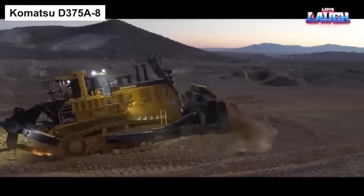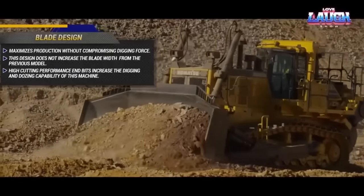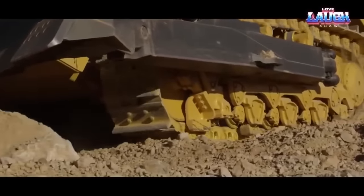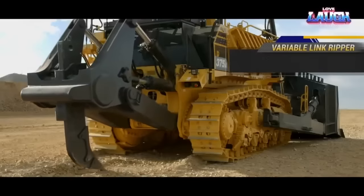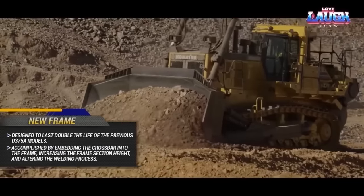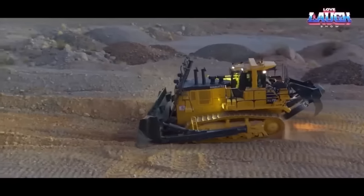Meet our next spotlight feature: the newly enhanced crawler bulldozer from the prestigious Japanese manufacturer Komatsu — introducing the D375A. Boasting an impressive operating weight of 73 tons, this bulldozer is furnished with state-of-the-art electronic internals and intelligent systems that make it remarkably productive, powerful, efficient, and safe. It comes with a blade boasting a capacity of 22 cubic meters and a working width of 5.2 meters, driven by a solid 474 horsepower engine.